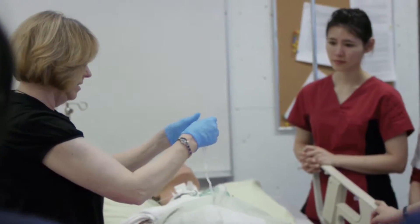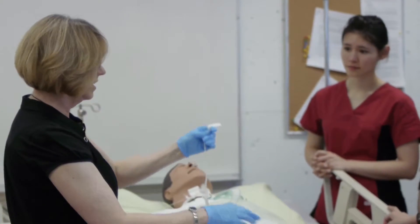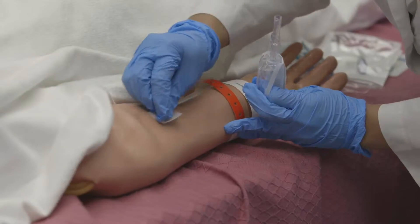Welcome to the Nursing Lab. My name is Jody McCutcheon and I am the Nursing Lab Coordinator. I will be here to introduce you to what goes on in the lab. The Nursing Lab is a place where you actually learn all the skills you need to know to be a proficient nurse.